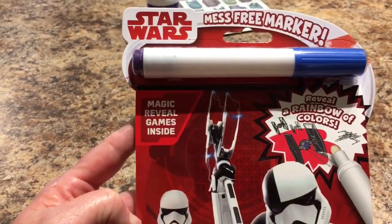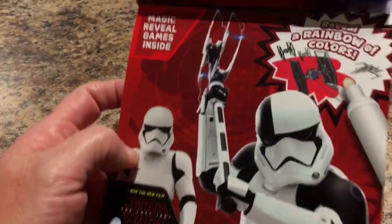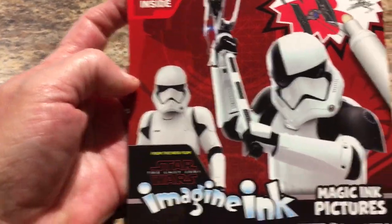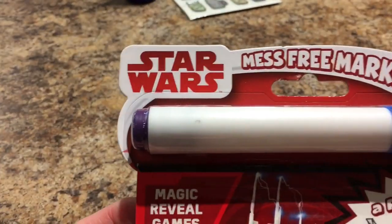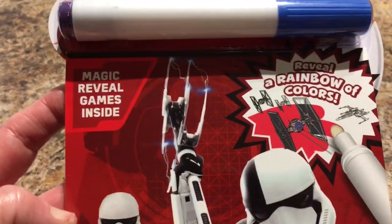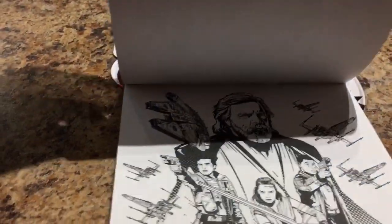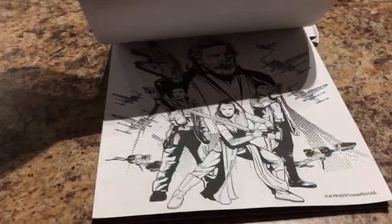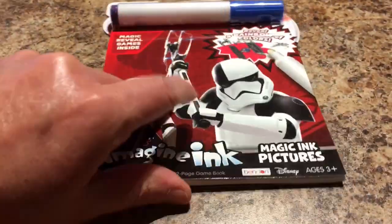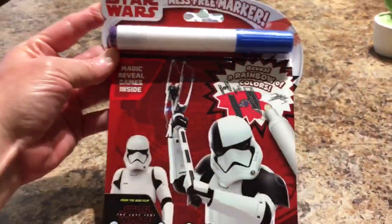It seems like every haul lately we are getting Star Wars stuff. I'm still on the hunt for the Star Wars banks. Will spotted the Star Wars Mess-Free Marker little set — it has little things you color with your marker and then it turns colors, a little magic thing. That's a good little deal for a dollar.